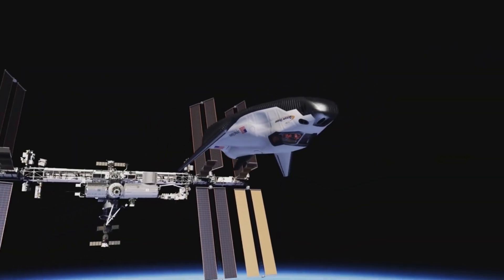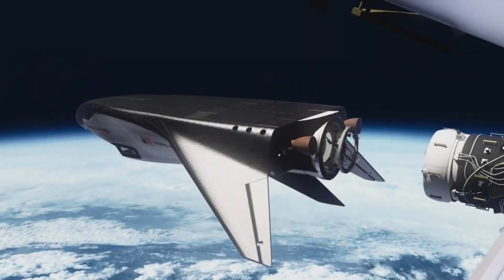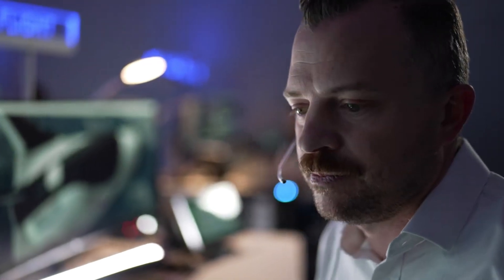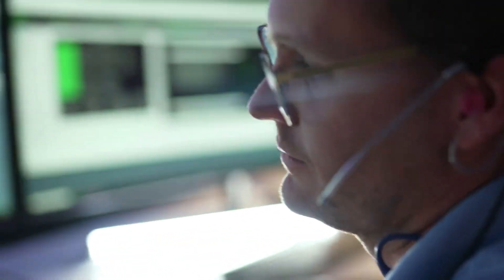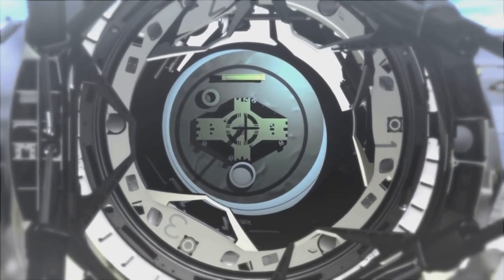This is a delicate process that can't afford any mistakes for the safety of the vehicle and, more importantly, crews on the International Space Station. Over the past few days, Sierra Space has been going through different simulations for this exact process. This includes the approach starting over 100km below the station all the way to the connection.